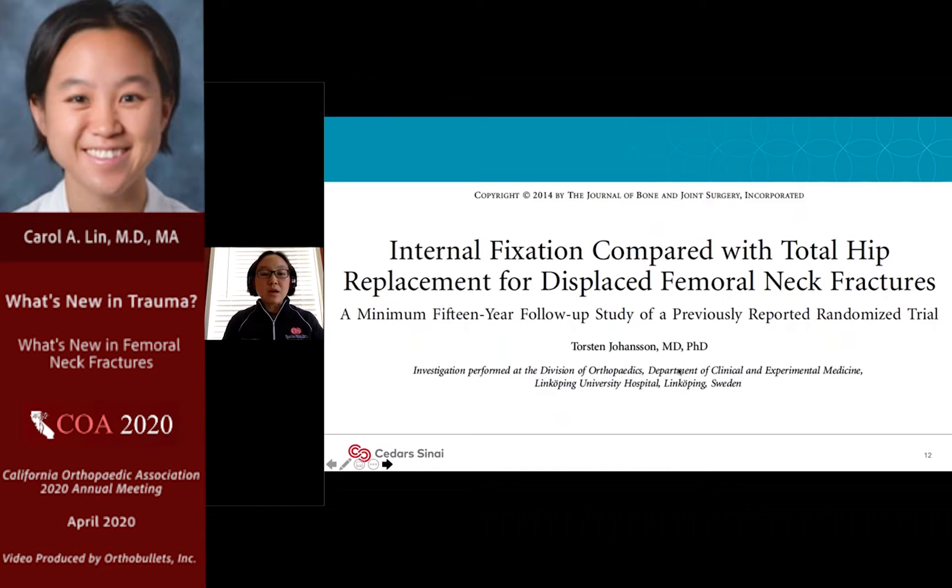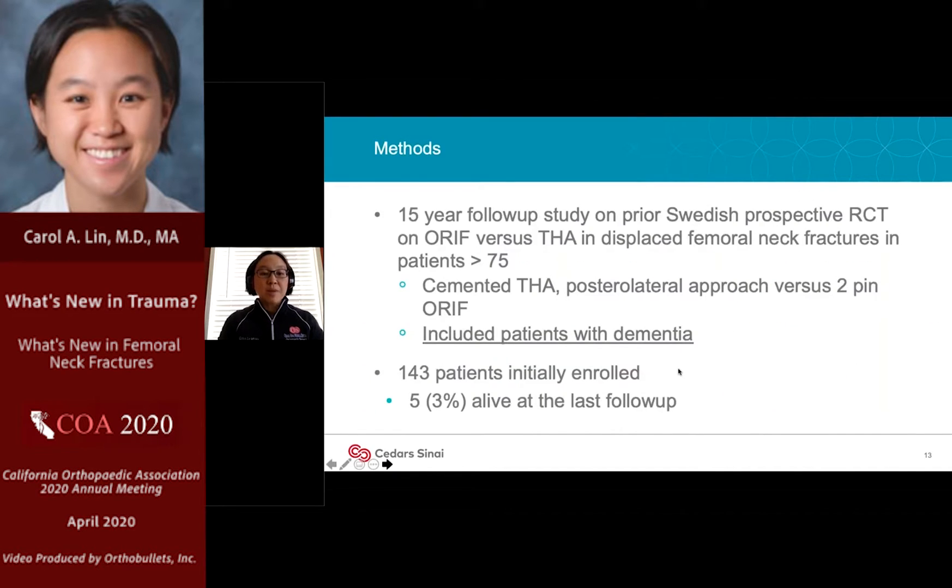The next paper compared internal fixation versus total hip arthroplasty in femoral neck fractures, using a different patient population — all geriatric patients over 70 with displaced femoral neck fractures from a Swedish RCT conducted 15 years ago. Unlike the previous paper which cohorted displaced and non-displaced together, these were all displaced fractures with very long-term follow-up. Notably, this study included patients with dementia, about 20 to 25 percent of the population, which many other studies have specifically excluded.